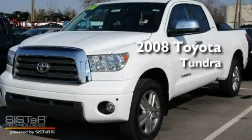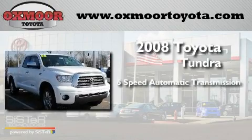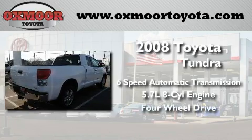This is a 2008 Toyota Tundra. This truck has a 6-speed automatic transmission, a 5.7-liter V8, and the added safety and control of 4-wheel drive.